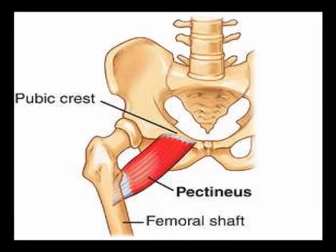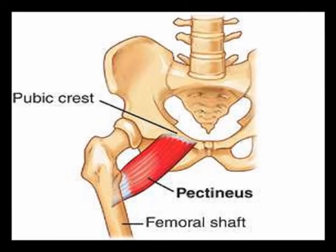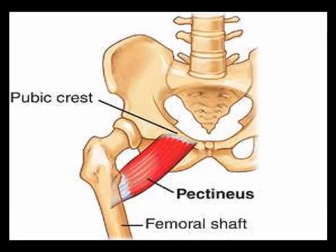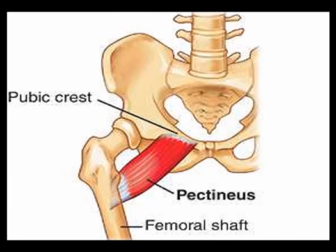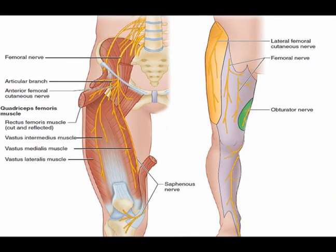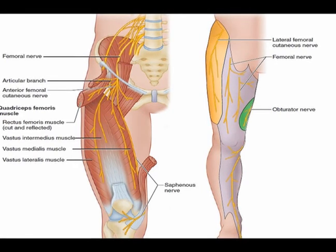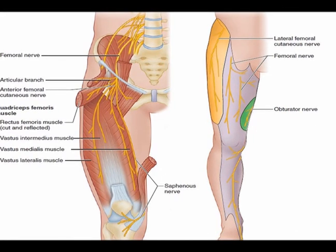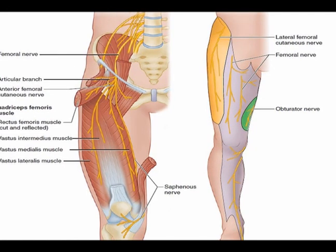To review: the origin of the pectineus muscle is the pectineal line of the pubic bone, and the insertion is the pectineal line of the femur. The concentric actions are hip adduction and hip flexion. The innervation in eighty percent of the population is the femoral nerve from vertebral levels L2 and L3, and in the other twenty percent of the population, it is the accessory obturator nerve from vertebral levels L3 and L4.